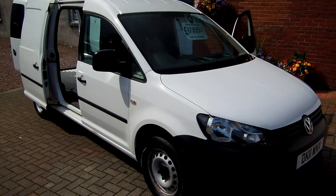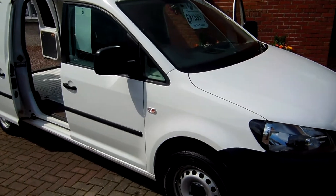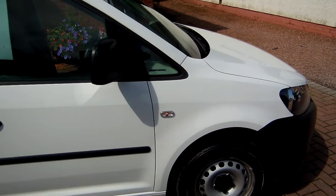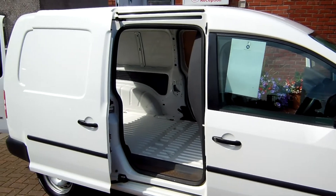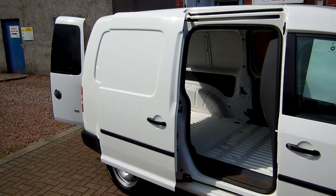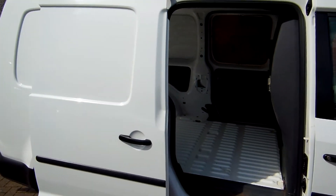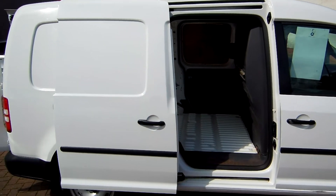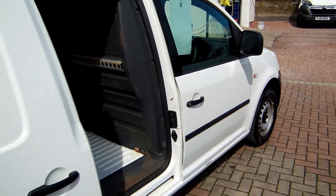Hello, good afternoon. Clarkson Commercials here in Glasgow, once again. This time round what we have is a 2011 on the 11th plate — a new model Volkswagen Caddy 1.6 TDI. This is the maxi model. The maxi model, if you're not already aware, is a slightly longer wheelbase version than the standard van, so the maxi has the longer floor pan on the rear. It's a one owner van, 50,000 miles, with the 102 horsepower engine.